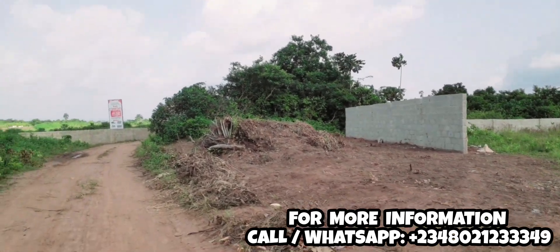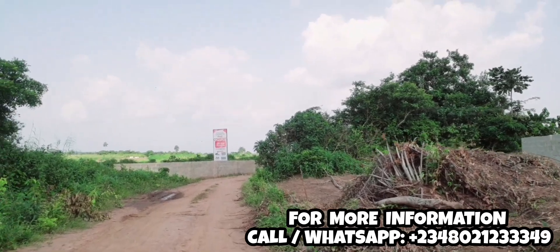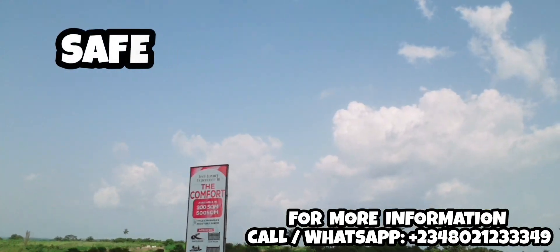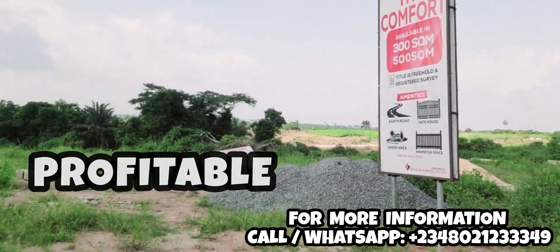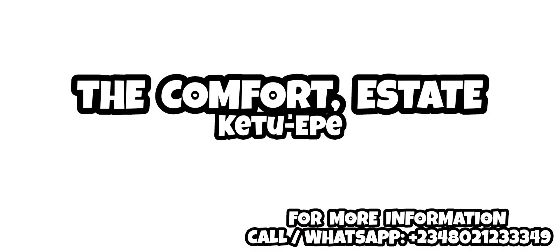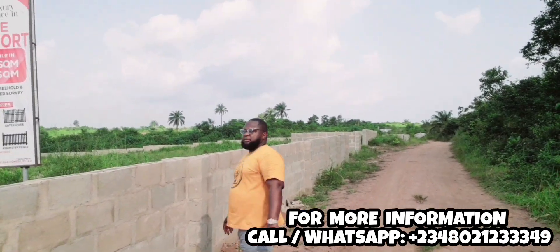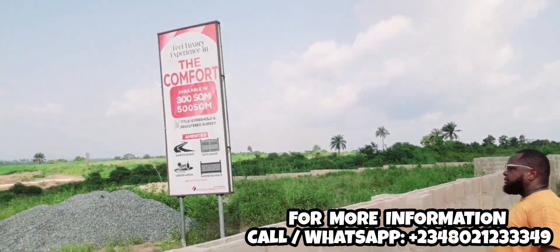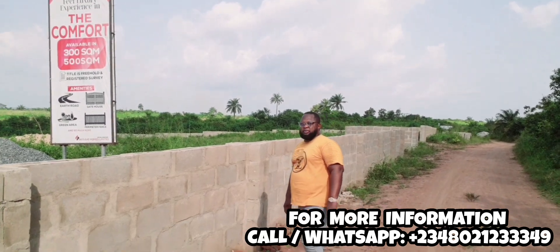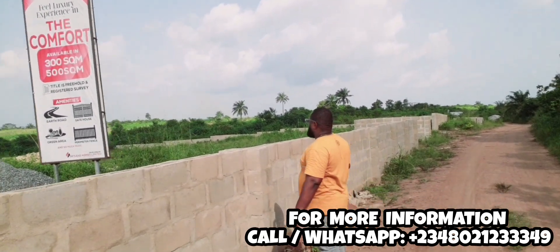Beautiful day to you investors. I'm super excited to be here today. My name is Colis and this is a channel where we discuss everything real estate — a channel where we bring you self-secured, profitable real estate investments. Today I'm here at the Comfort Estate with the developer of this estate to give you more updates. Watch this video to the end, click the subscription button and the notification bell to get updates on everything.